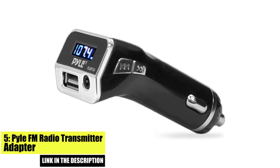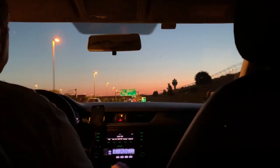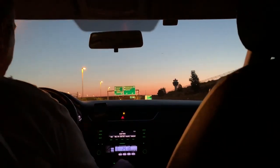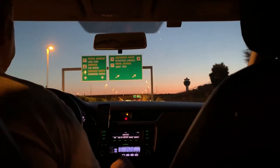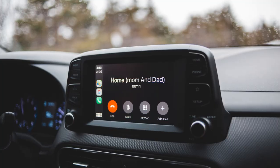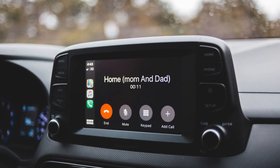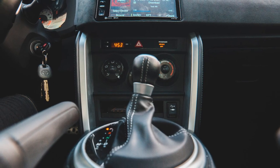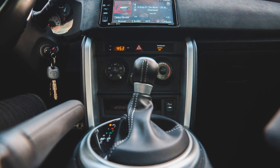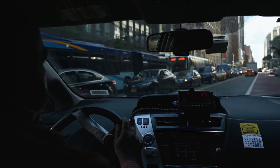Number 5. Pile FM Radio Transmitter Adapter. The Pile FM Radio Transmitter Adapter is a versatile and affordable option that lets you play music and make hands-free calls while driving. It features a built-in microphone and hands-free calling, and it supports USB charging and can play music from a USB drive, making it a great option for those who don't have a smartphone. The device also has a compact design that fits easily in your car's cup holder, and it supports Bluetooth 5.0 for fast and stable connections.